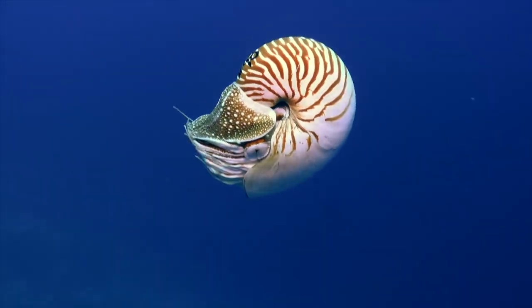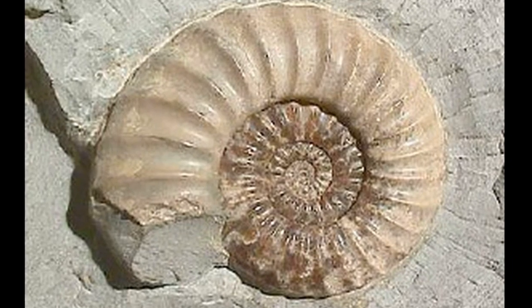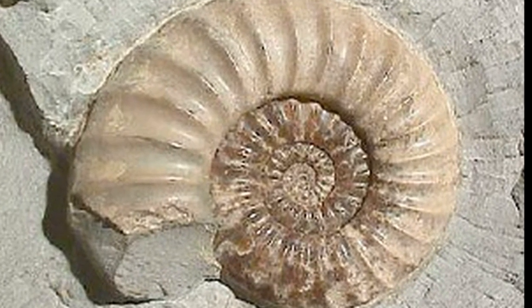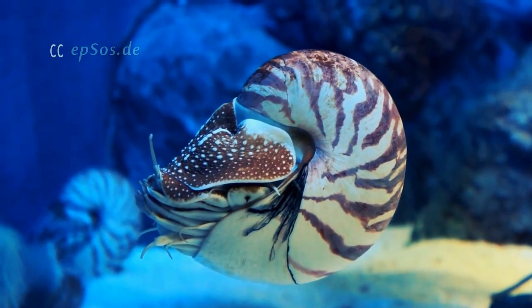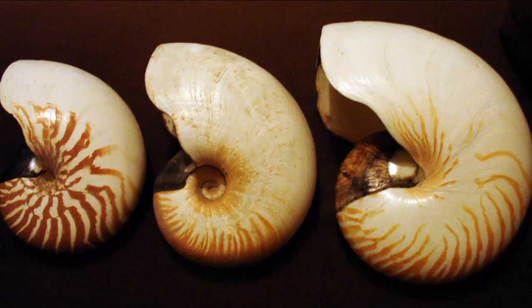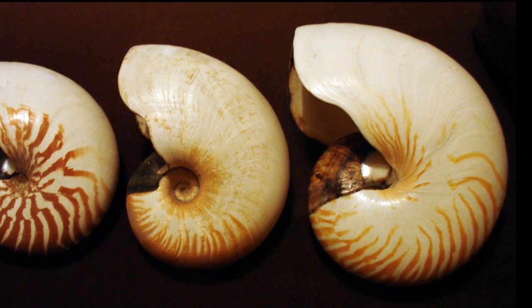The Nautilus is often called a living fossil because similar organisms have existed since before the dinosaurs. Nautiluses are mollusks that inhabit tropical waters around the Indo-Pacific. They use the carbonate in seawater to make their shells.